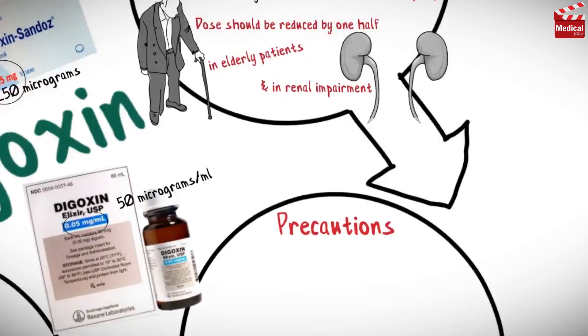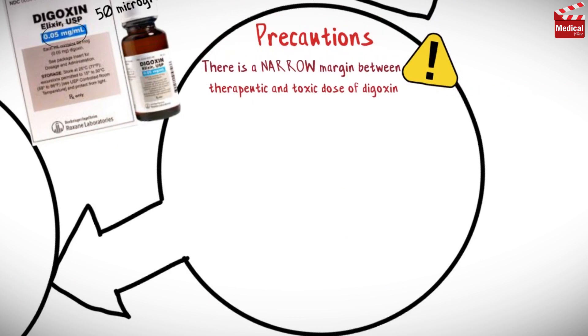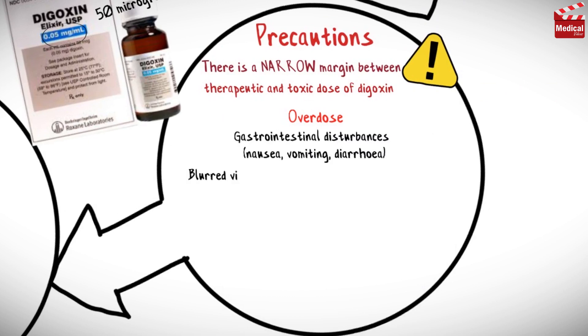A very important point is that there is a narrow margin between the therapeutic and toxic dose of digoxin. In case of overdose, the patient may suffer from gastrointestinal disturbances, blurred vision, headache, confusion, and conduction and rhythm disorders.